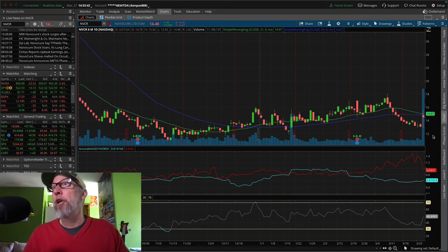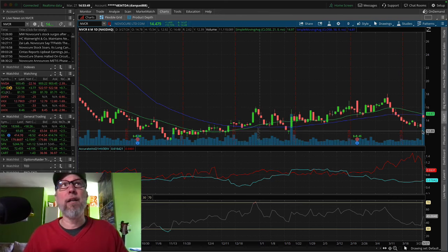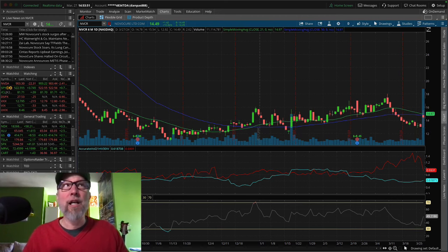There was huge volume today, massively huge volume, and a lot of wicks going on here. I thought, what is this thing? And so it turns out that this is a stock that is a drug company, and it just passed its phase three trials.